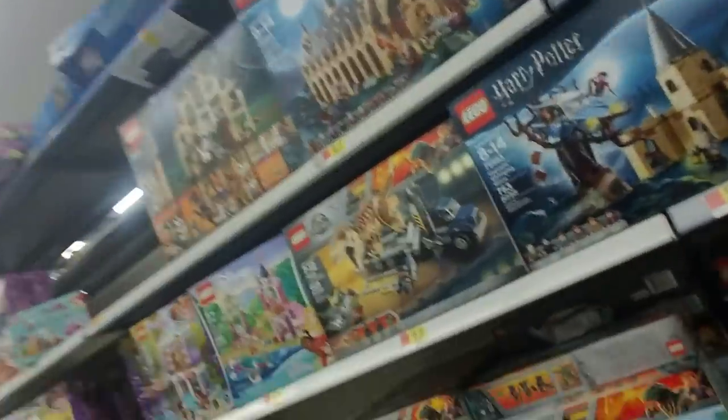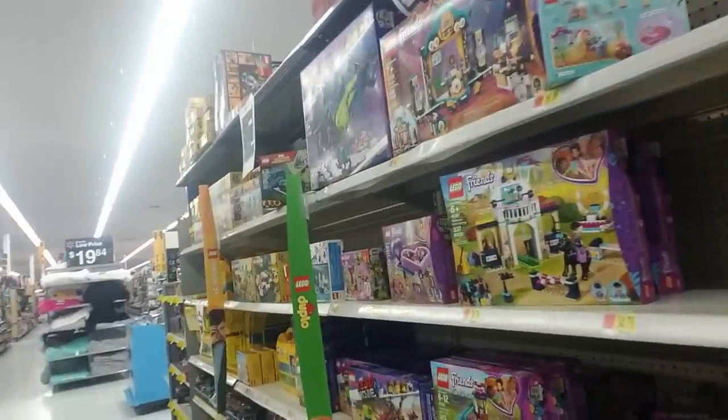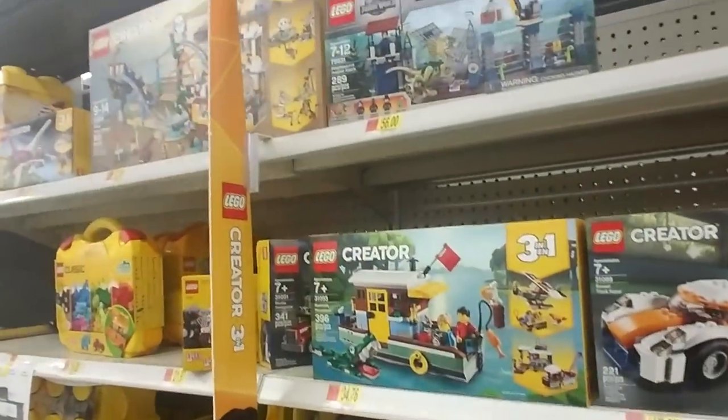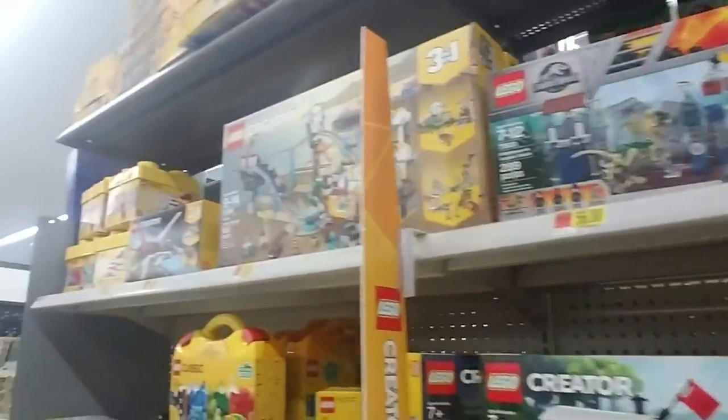Hey, it's good to see you. Today we're in Walmart and we're going to take a look at some of the Lego sets. Several people have asked if I would come over here and take a look at some of these Lego sets and I just haven't done it — no real reason, I just haven't done it.